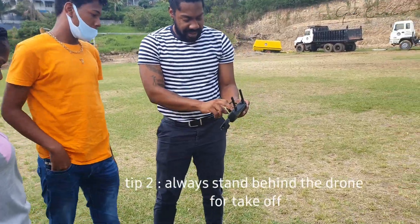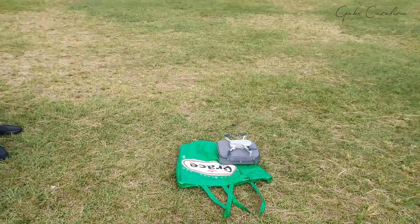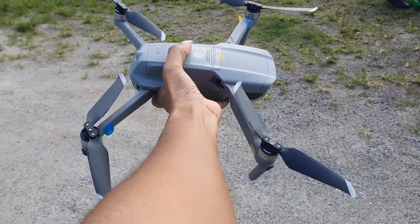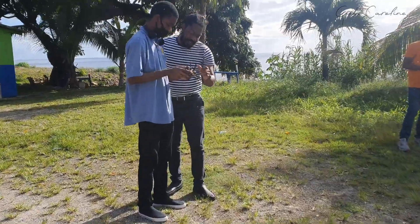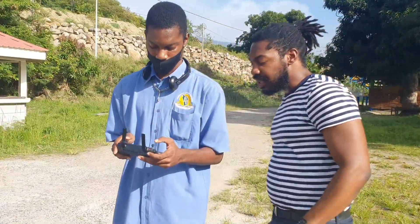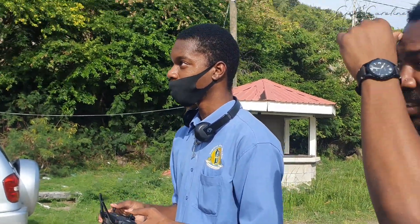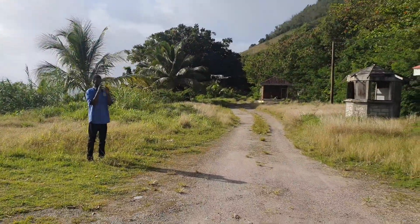And we stand behind the drone before takeoff. This is our other Mini — this is the front.